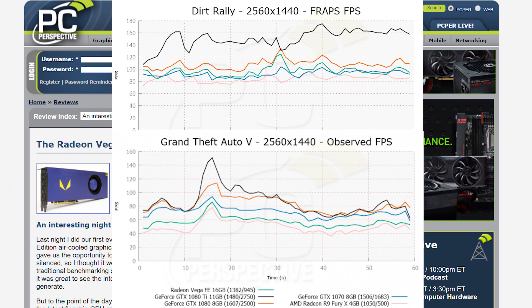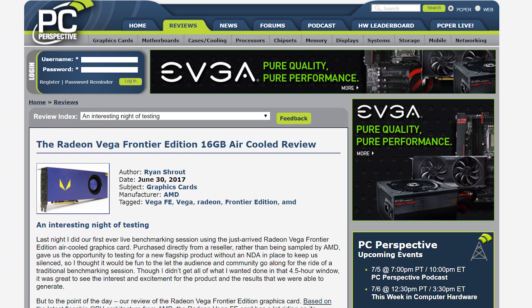We're talking it got beat by not only the 1080 Ti in most of the benchmarks, but also the 1080 and even lost and tied the 1070 in some. To say people are disappointed would be a pretty huge understatement.